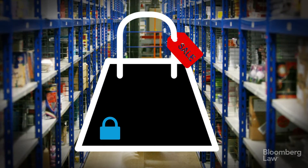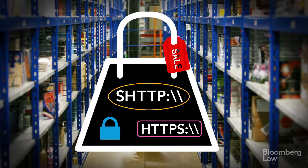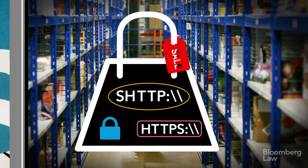Three, shop only on secure websites. Look for a closed padlock on the web browser address bar or a URL that begins with HTTPS or SHTTP.